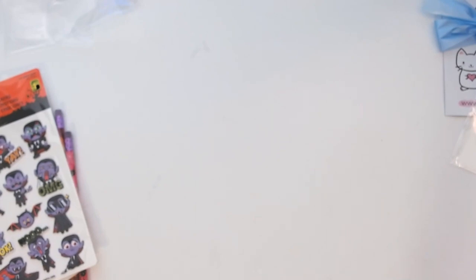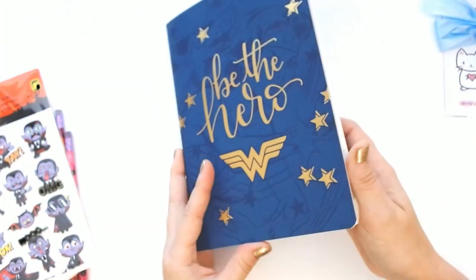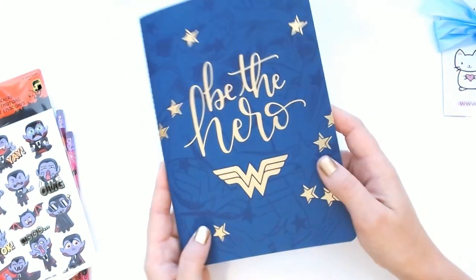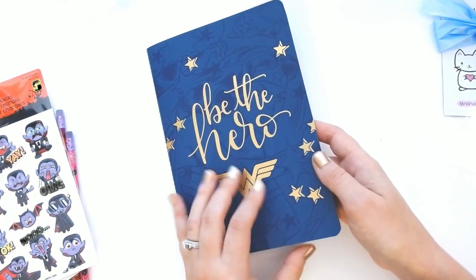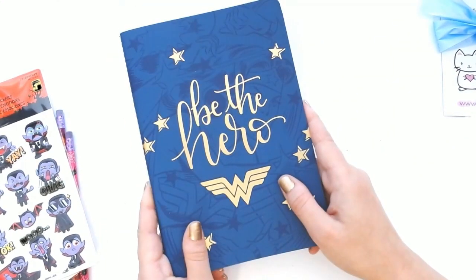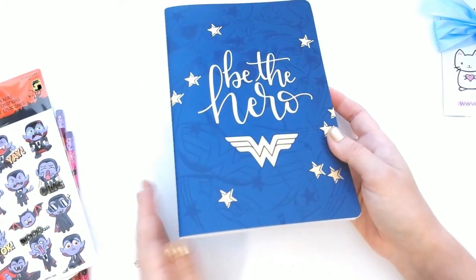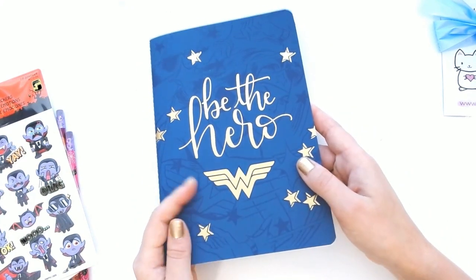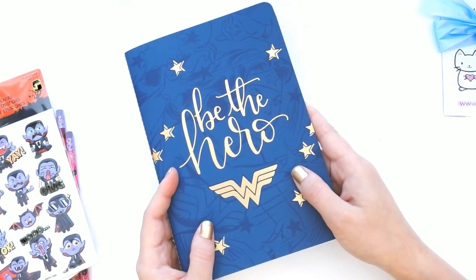I also got some Wonder Woman covers from Erin Condren, and this beautiful Wonder Woman notebook that I haven't used yet — I'm just finishing off my Hello Kitty one. I ordered this a couple weeks ago because the new Wonder Woman movie was supposed to come out around October 4th, but sadly because of COVID it was delayed again. Hopefully it comes out soon because I absolutely love her. I got two covers for this collection as well.